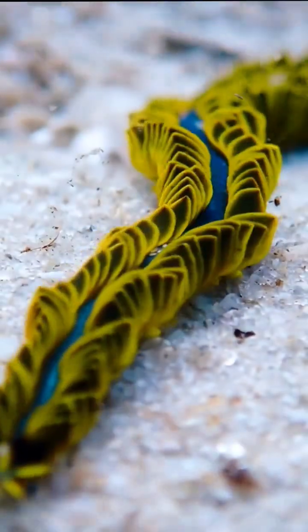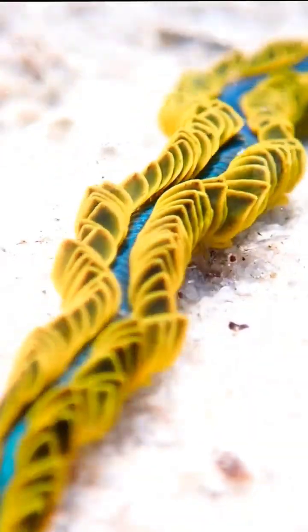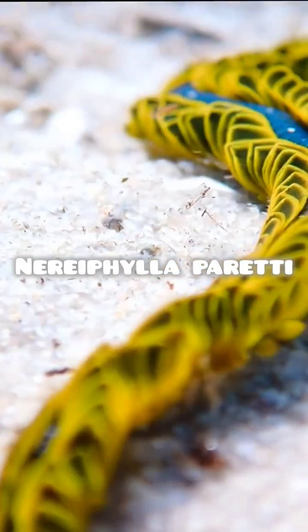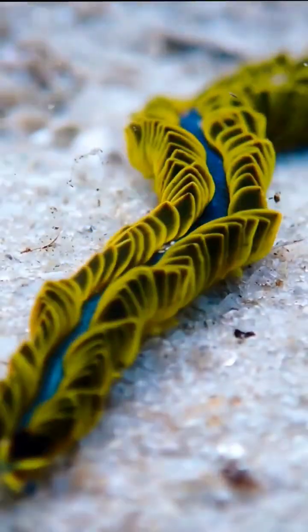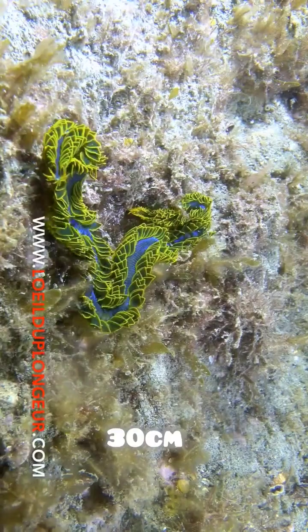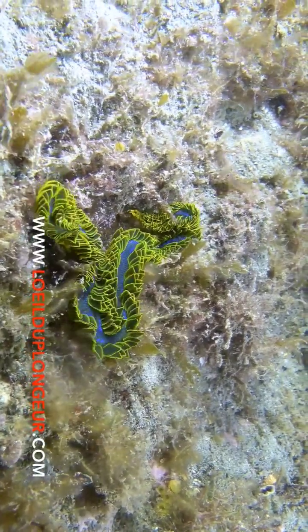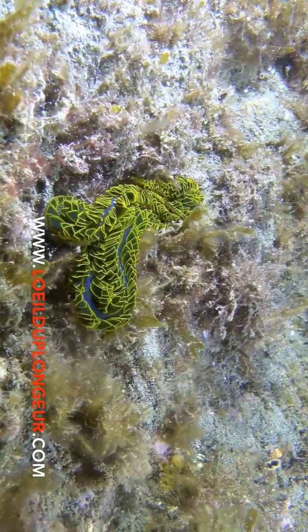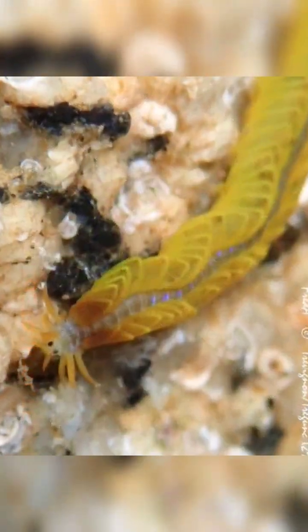Have you ever imagined a worm could be this stunning? Let me introduce you to the captivating Nerephylla peretti. Nerephylla peretti is a remarkable 30-some meter long worm found in European waters — the North Sea, English Channel, and Mediterranean. They're active predators who scour the shallows in search of prey.